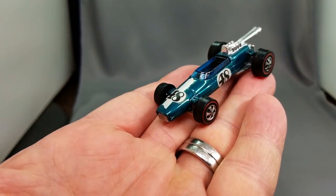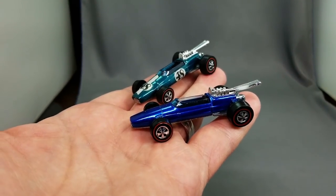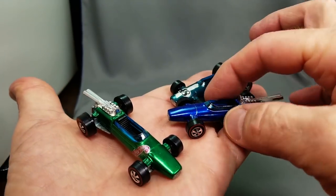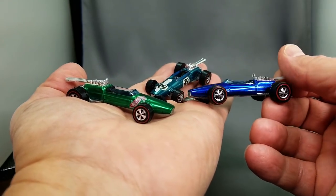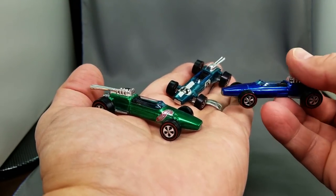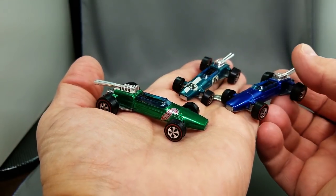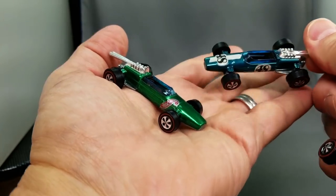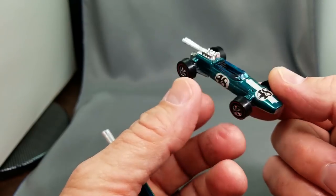Stepping into the 69 models, we've got the Brabham Repco going alphabetically — aqua, blue, and green, all in mint condition. The Brabham Repco is one of the prettiest Indy cars with its bright chrome and slender body. The grand prix cars just don't get their due — they are so neat. They probably weren't great for track play since the wheels would get stuck in the supercharger loop, which is why the gas tank accessory existed. These have decals on them — the number 48 stickers appear to be from the Indy Eagle.